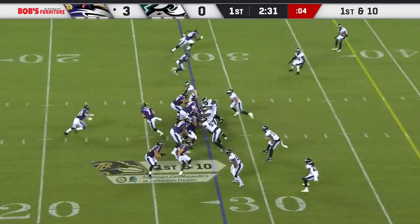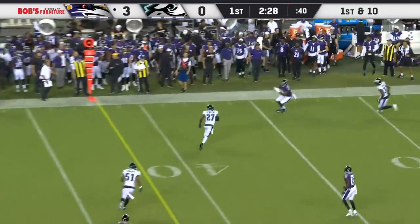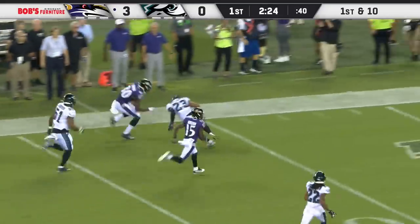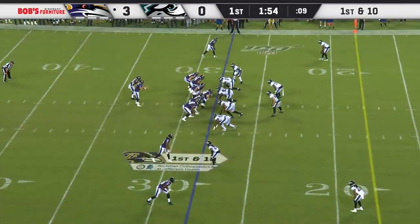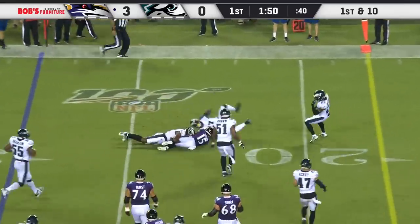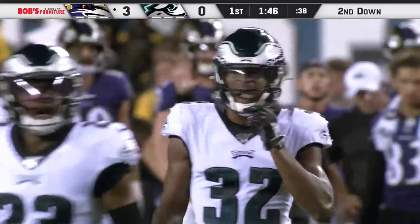First down from the 28-yard line. McSorley has some time and an open receiver — that's going to be a big gain down that sideline, all the way down to the Eagles' 30 for rookie Miles Boyd. A lot of space there for the receiver to make a move after he catches it. And for that 44-yard gain, right back to the air they go, Marquise Brown with the catch, takes it down to the 23 for a pickup of five.